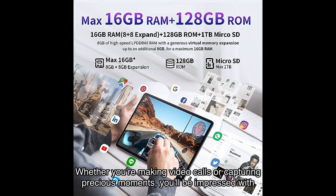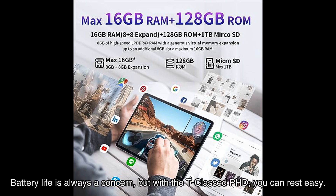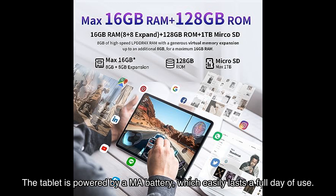Now let's talk about the camera. The PhD is equipped with a MP rear camera and MP front camera. Whether you're making video calls or capturing precious moments, you'll be impressed with the clarity and quality of the photos and videos.